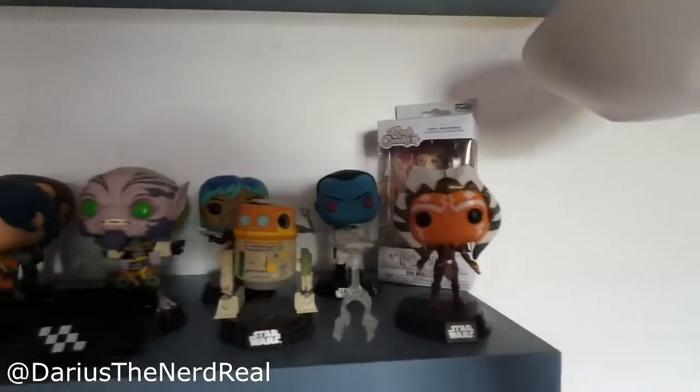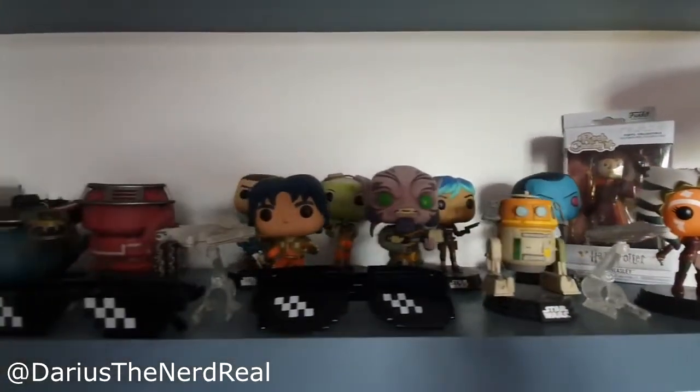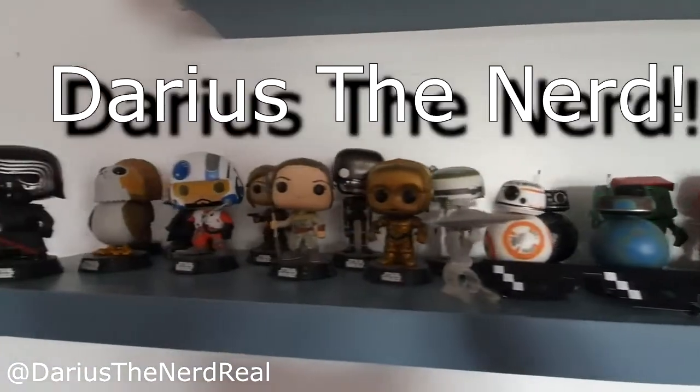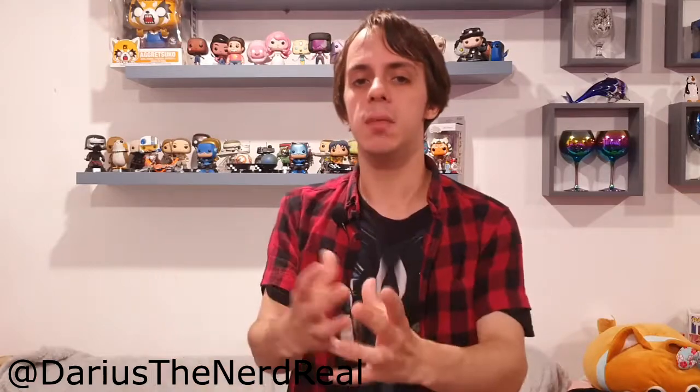Hello, I'm James the Nerd and a few years back, for a year or so, I worked at a comic book store. I worked at a comic book store and one of the biggest products we were selling was Pop Vinyls.